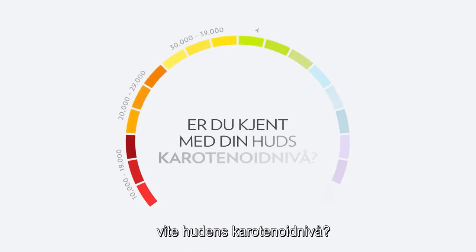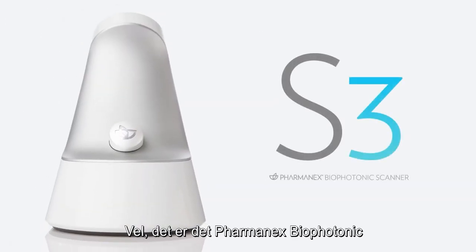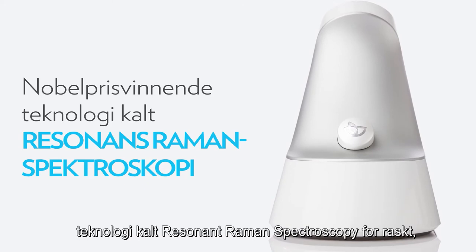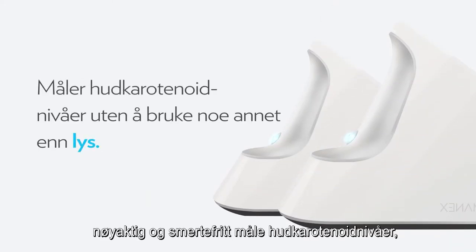What if you could actually know your skin's carotenoid level? That's what the PharmaNex Biophotonic Scanner is all about. The scanner uses a Nobel Prize winning technology called Resonant Raman Spectroscopy to quickly, accurately, and painlessly measure skin carotenoid levels using nothing more than light.